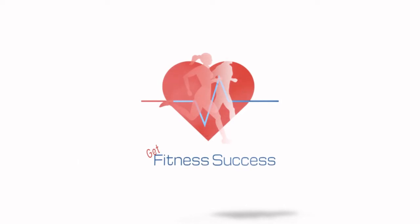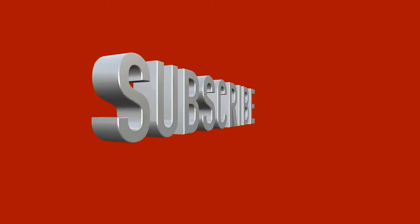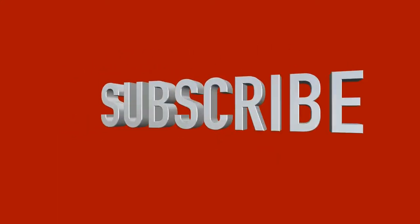Welcome to Get Fitness Success, where we learn about our body, mind, and spirit. This video does not replace expert medical advice — ask a doctor if you have any questions. Please subscribe, like, and comment. I appreciate your support.